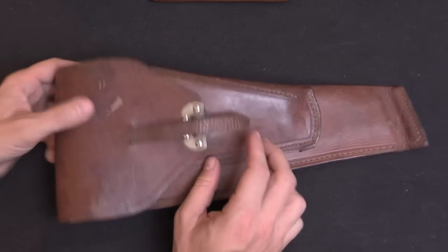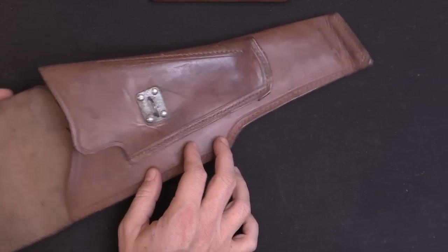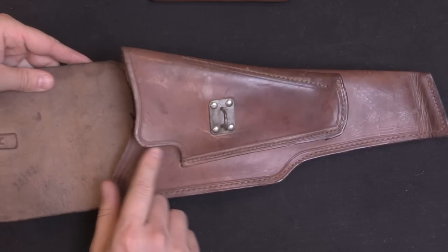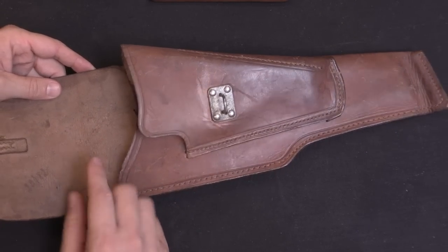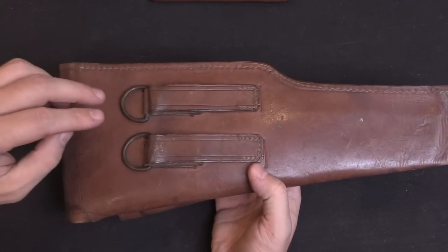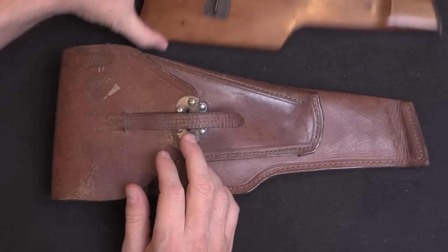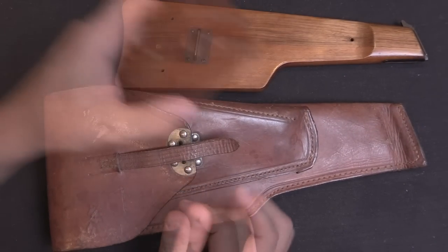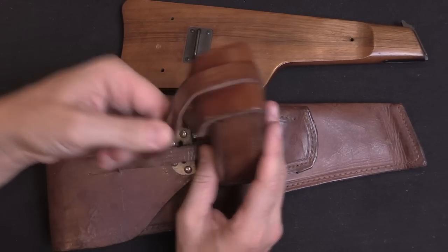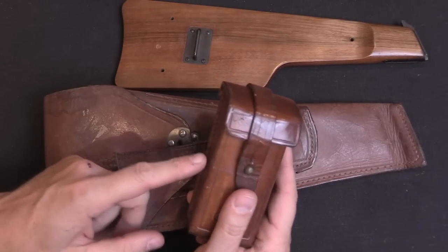So here is the scabbard that they used — or holster, I guess you could call it. Once you open this up, it has pockets for both the gun here on top and the holster on the inside, so you can draw the pistol while leaving the holster in place. You can draw both and attach the stock onto the back of the pistol. There are a couple of belt loops on the back and D-rings if you want to attach a shoulder strap. And then there was one more piece of web gear that the Belgian Army issued with these pistols, and that is a double magazine pouch — two spare magazines. The gun came with three mags total: one in the gun, two in the pouch.